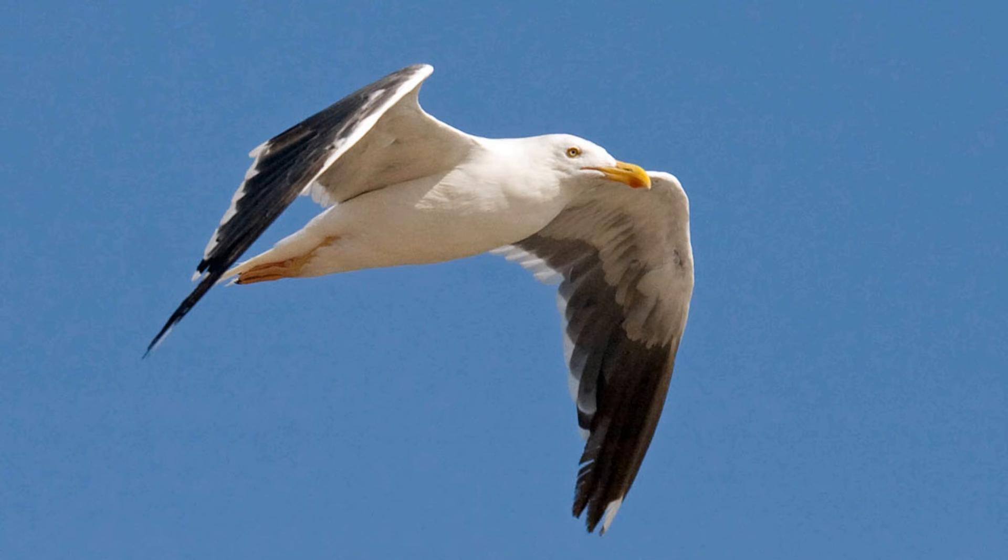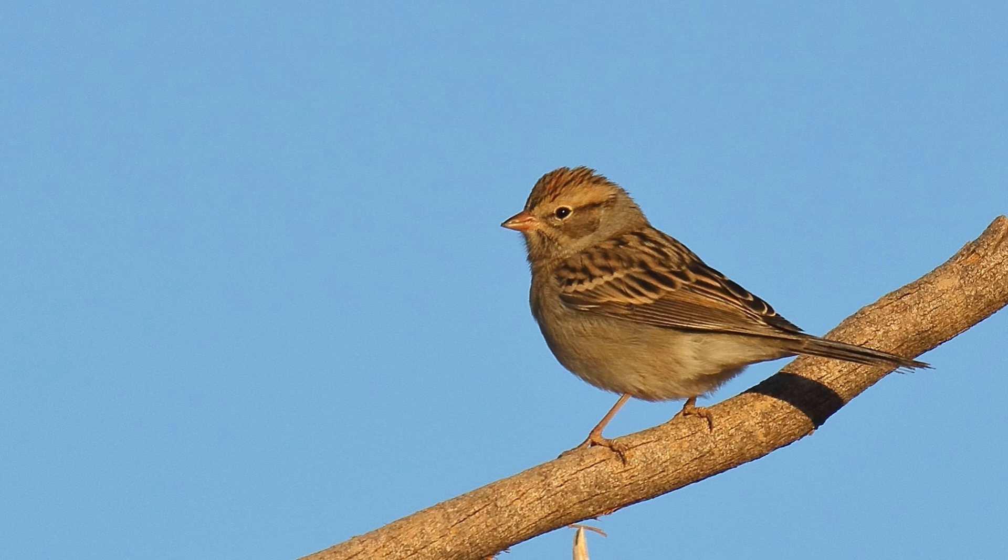If you're in the range of yellow-footed gulls, then you're also within the wintering range of three look-alike sparrows. Click on this video to learn how to separate first-winter Brewer's, chipping, and clay-colored sparrows.